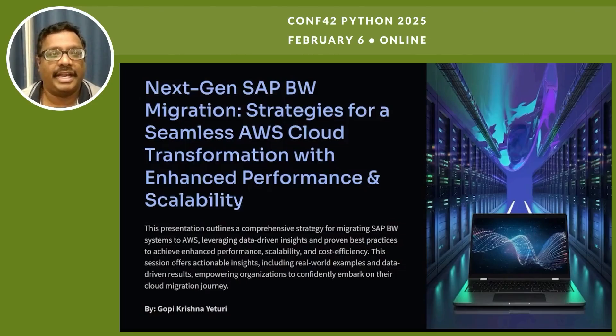Good morning team and good morning all. This is Gopi, and today I'm giving a presentation on SAP BW system migration to AWS Cloud — the transformation with enhanced performance and scalability. This presentation outlines a comprehensive strategy for migrating SAP BW systems to AWS, leveraging data-driven insights and proven best practices to achieve enhanced performance, scalability, and cost efficiency. This session offers actionable insights including real-world examples and data-driven results, empowering organizations to confidently embark on their cloud migration journey.